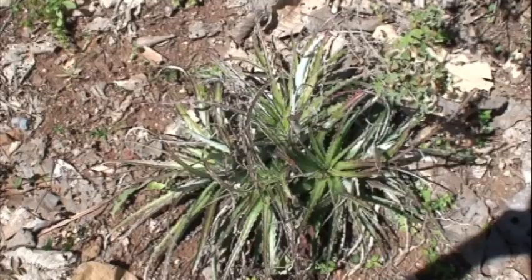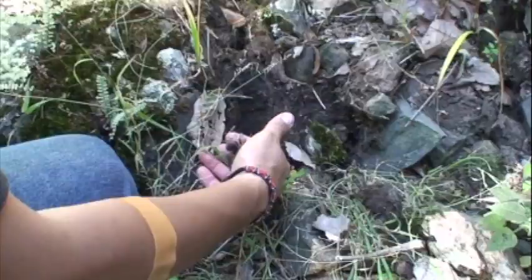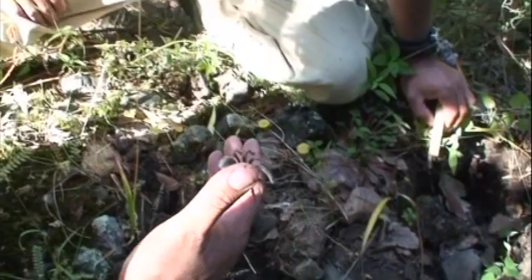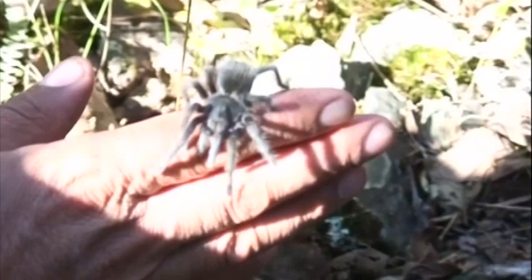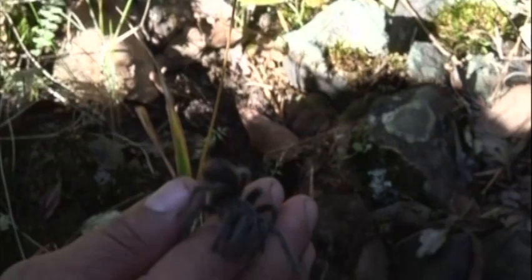This is a juvenile tarantula — it's young and not going to hurt anything. They've got little hairs on the back end that they can throw and it'll itch. But obviously Rafael doesn't care — he has experience with tarantulas.